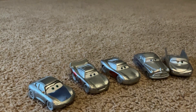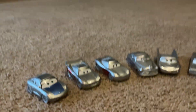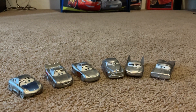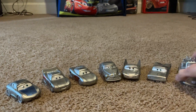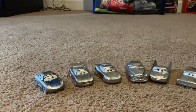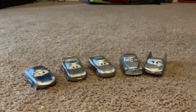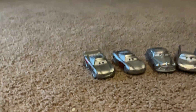I got Ramon. And the last one is Mater — there he goes. I got all those cars, and I'll do videos with them soon, maybe next year.